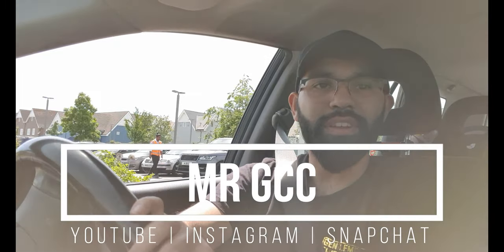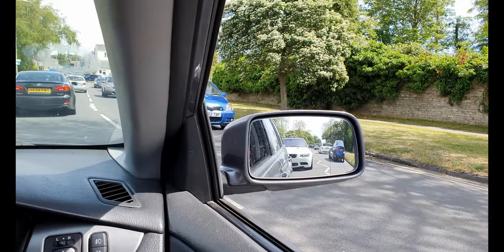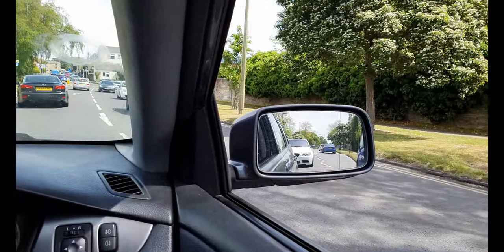Look at how pretty Vista is! There's a nice E92 M3 coming up behind me — looks modified. Look at that E92, man, looks good. Closing the windows up a little bit. It is hot today though, like 25 degrees or something, and I'm still fasting so I'm boiling.